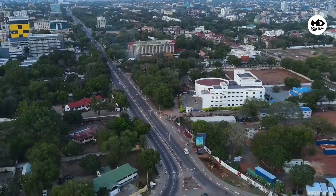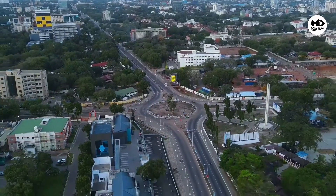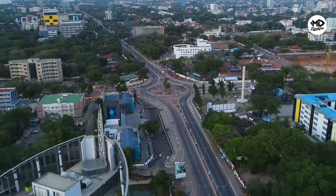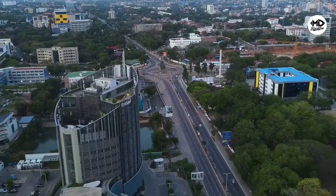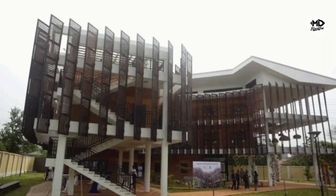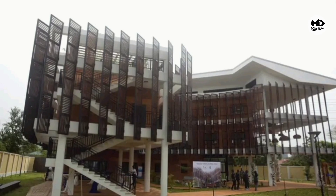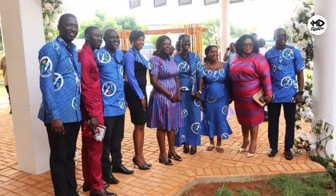In the bustling heart of Accra, the capital city of Ghana, stands a structure that marks a significant turning point in West Africa's sustainable development narrative. This isn't just any building — it is a testament to innovation, collaboration, and the future of energy conservation: a nearly zero energy building, the first of its kind in the region, commissioned by the Energy Commission of Ghana. With its classic and aesthetically pleasing design, this new edifice represents a bold leap into a future where buildings are not just consumers of energy but producers of it as well.